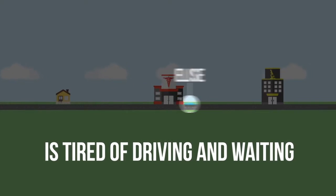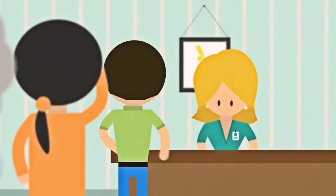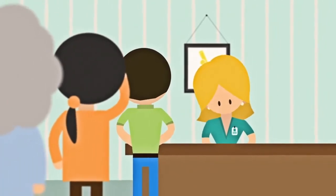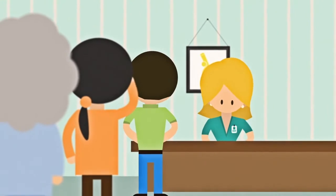As you can imagine, Elise got tired of all the driving and the waiting. Elise wasn't alone, and the hospital administrators noticed the growing dissatisfaction and inefficiencies that sending their patients to the lab was creating.